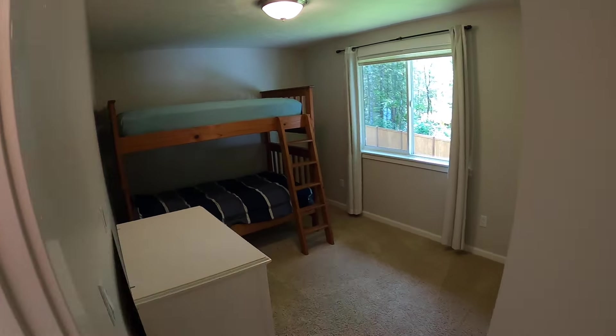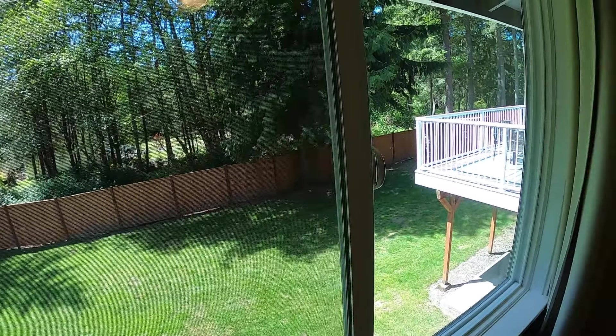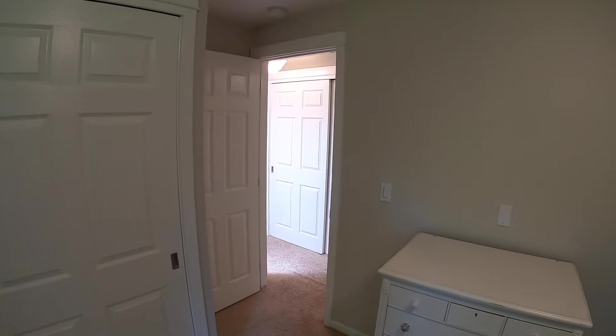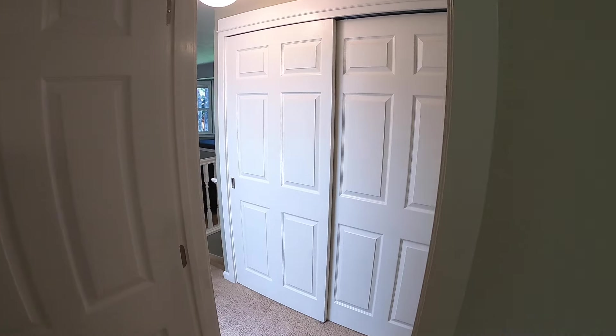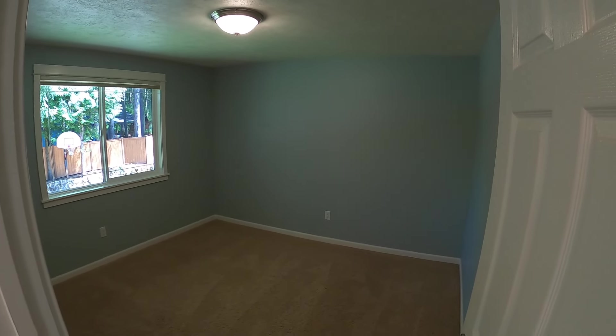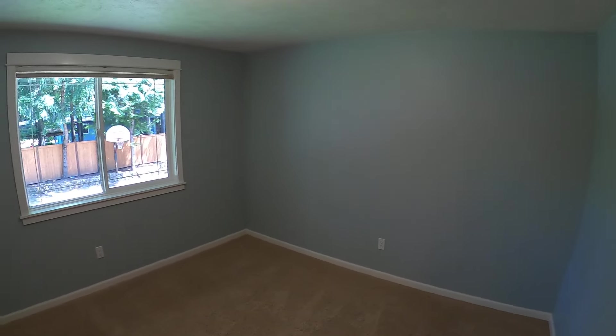Here's the first bedroom. Bedrooms are nice and spacious. Walking over into the front side bedroom — that's a double doored closet there in the hallway. Lots of storage space.